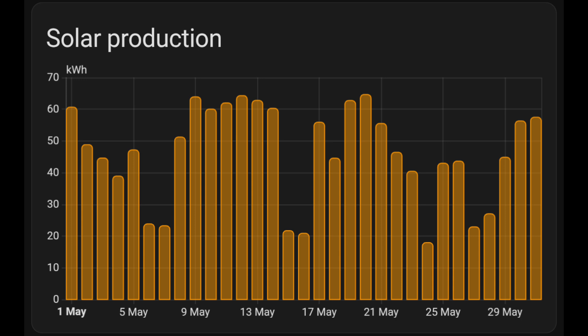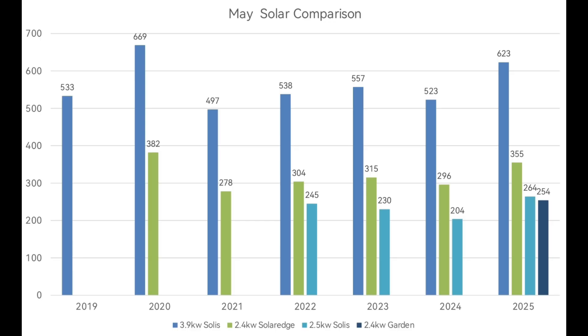Straight on to solar production: 1,496 kilowatt hours. As I'm sat here editing, it's raining outside, but in May it only rained here in Norfolk once during the month. Looking at this chart, there are seven days where we had less than 30 kilowatt hours, and only one day where we generated less than 20 kilowatt hours. Averaging 48 kilowatt hours a day is absolutely loads considering we only probably use 15 to 20 on the average day. Comparing to previous Mays, this is the second best May we've had overall.